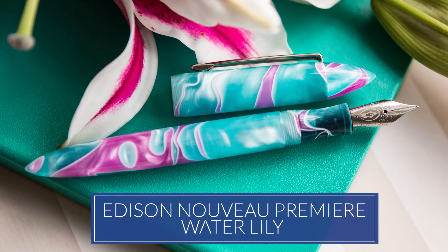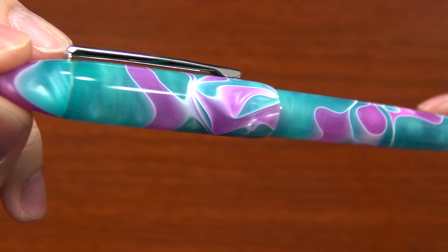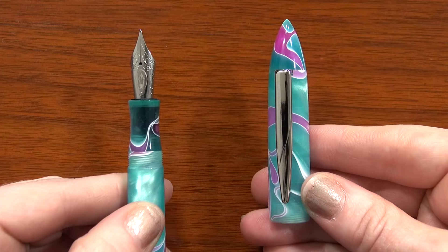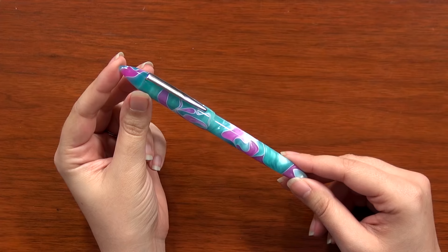Number two I almost hate to mention because it's not available anymore, but it's the Edison Nouveau Premier in the Water Lily, affectionately known by some as Unicorn Barf. It's an incredibly popular pen — we sold a bunch of them during the three months we had it available as a seasonal premiere. We're sad to not have it anymore, but it definitely deserves a top spot because it is renowned in the pen community.